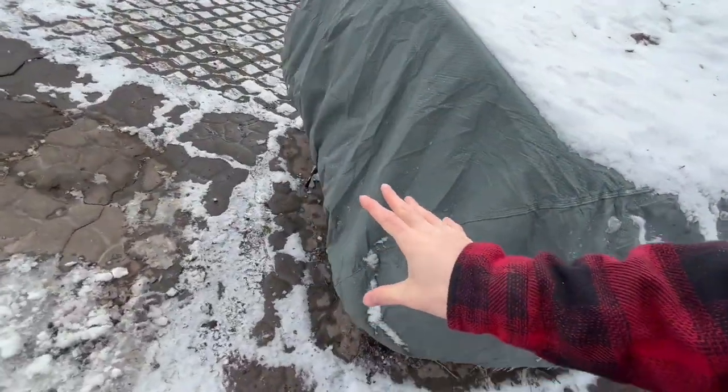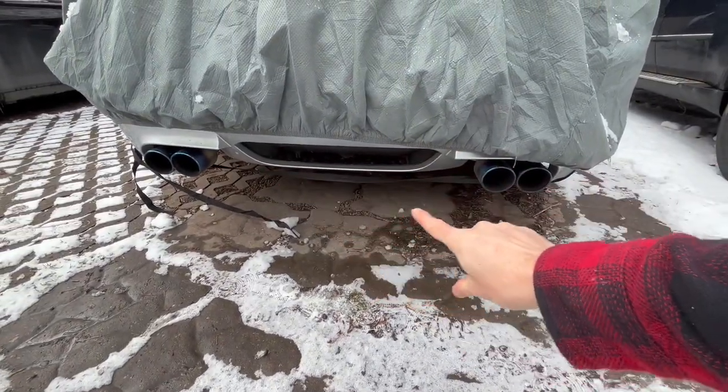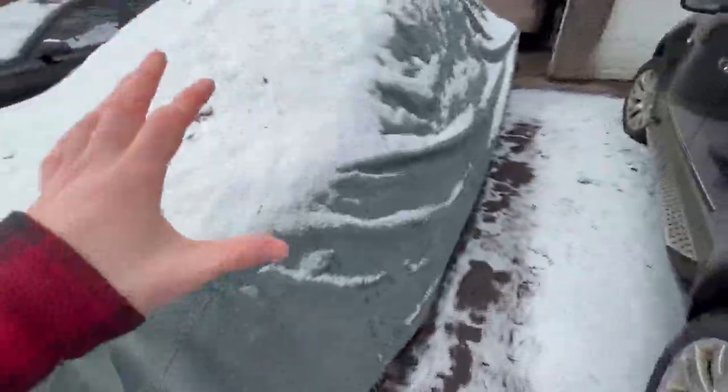We also just ordered a rear diffuser for the car that's going to help fill in the gap along the bottom right here. It's going to make it look super clean and nice, so I'm super excited about that — coming in two to three weeks and I'm going to make an install video. We're doing all kinds of stuff for this M5; I can't wait to show you.